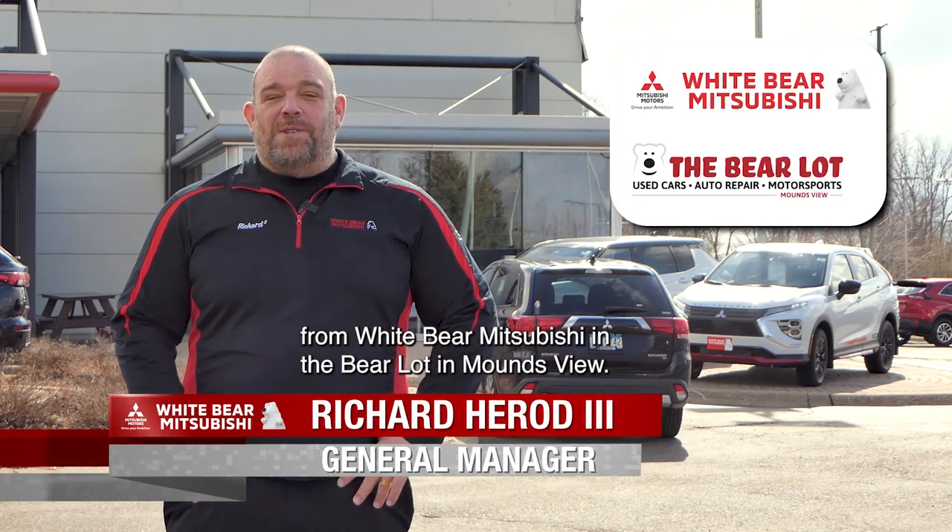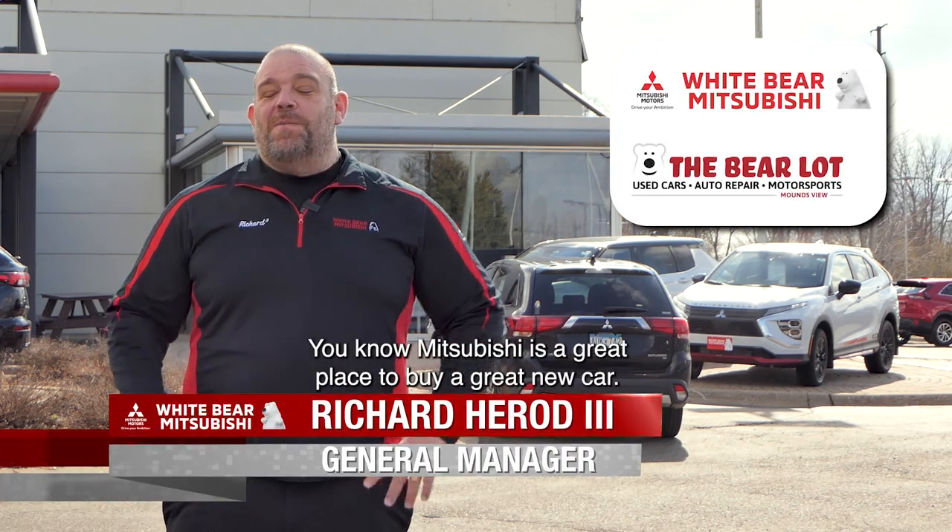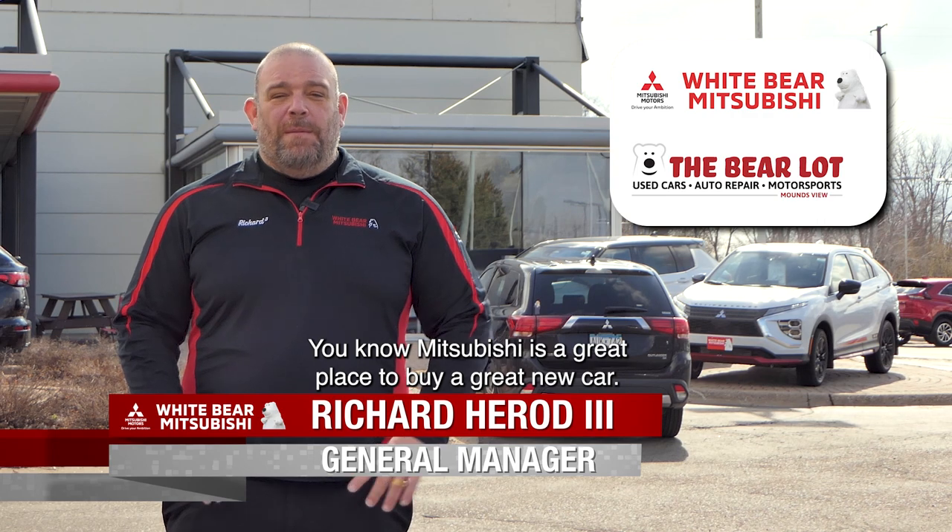Hey TCRs, this is Richard from Wiper Mitsubishi in the Bear Lot in Mountain View. You know Mitsubishi is a great place to buy a great new car, but what about a used car?